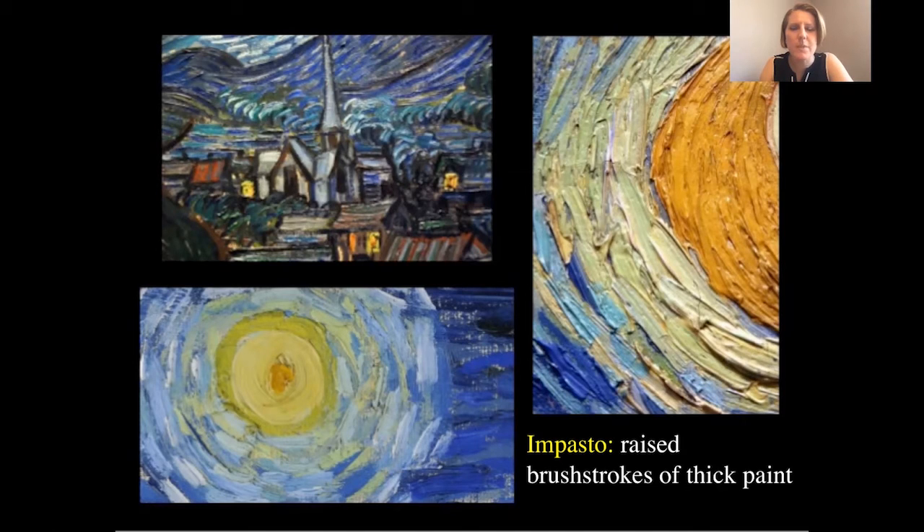As you see here with Van Gogh, you can see that close-up on the right showing this really thick application of paint. So when you're walking around the museum and wondering what that technique is called, it is referred to as impasto.